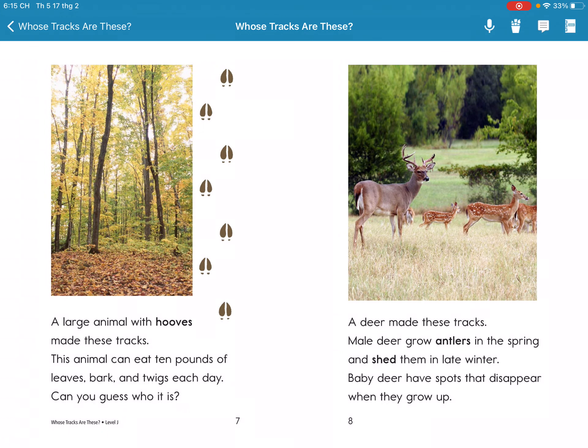A large animal made these tracks. These animals can eat 10 pounds of leaves, bark, and drink each day. Can you guess who it is? A deer makes these tracks.